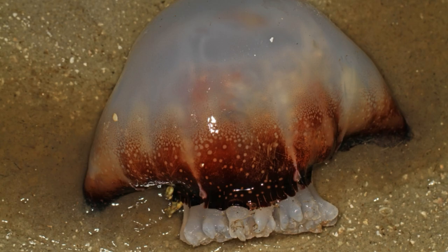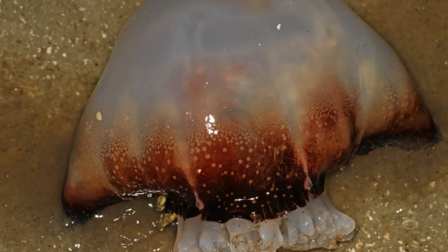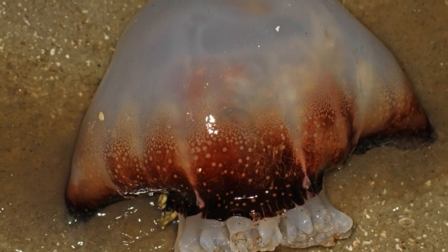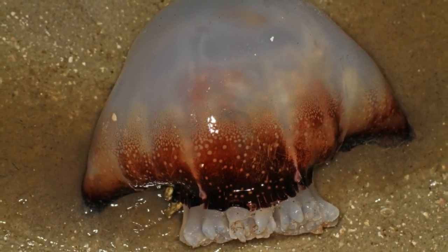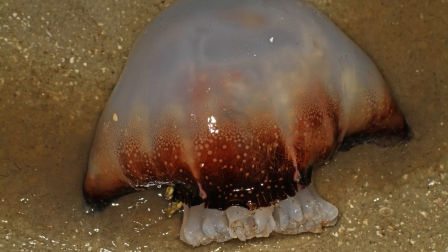Cannonball jellyfish are prevalent in multiple locations throughout the world, including Pacific Ocean regions bordering China and Japan, as well as the Atlantic Ocean coastline from New England to Brazil. They are common on the southeastern coast of the United States, including the east coast and the Gulf coast, and in this region they are extremely abundant in the fall and summer months. Though they are commonly spotted along the Outer Banks this time of year, it is extremely rare for so many to be reported in one area and at one time.